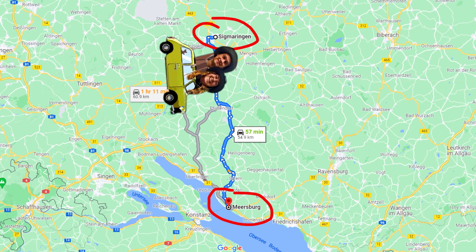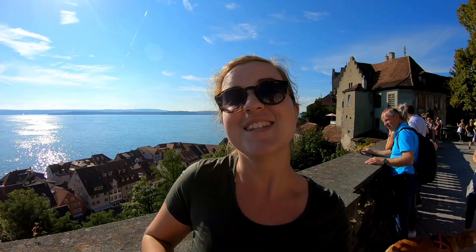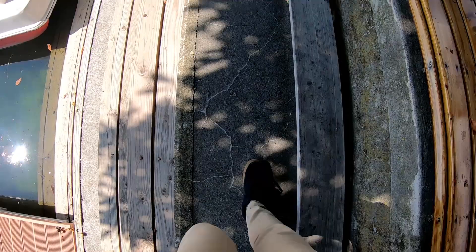On to the next! Today we're exploring a little town called Meersburg, and behind me here is Lake Constance — the third largest lake in central Europe. Lake Constance is also the tri-point between Germany, Switzerland, and Austria. We've been wandering around on land and now it's time to change things up.